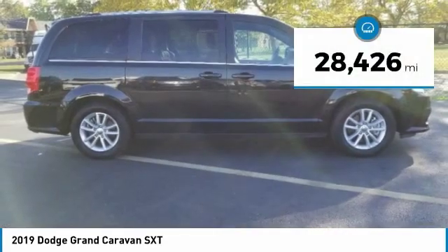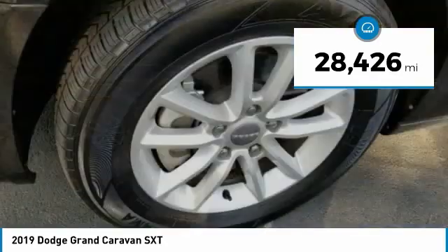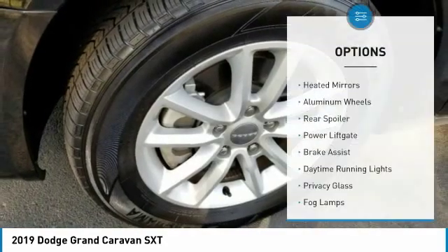This vehicle has less than 30,000 miles. Here are some of this vehicle's great options: heated mirrors,